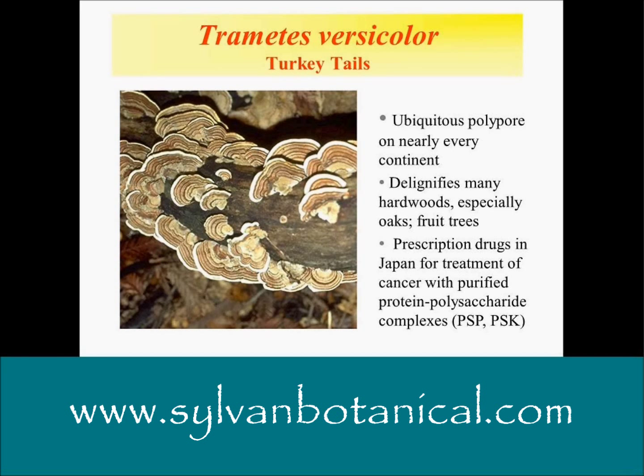On turkey tail, what you're seeing here — if you look at it closely, you'd see all these little pits in it. If you rub your fingers across it, you can actually feel the pits, and it's got texture. This is a ubiquitous polypore on nearly every continent. It delignifies many types of hardwoods, so it's a very important part of forest ecology. It breaks down trees, cellulose, and lignin, and recycles carbon for many other organisms. It's extremely important that we have turkey tails and other similar mushrooms in the forest.